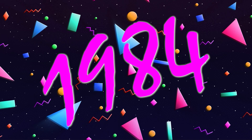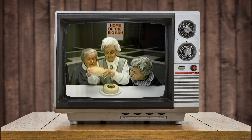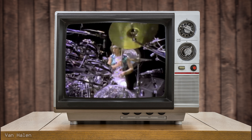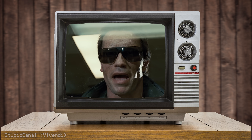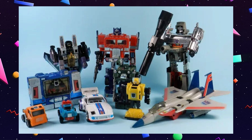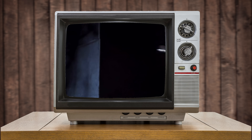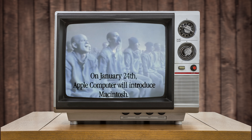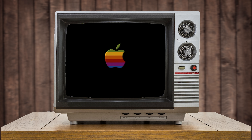The year was 1984. McDonald's released the McDLT, while Wendy's asked, 'Where's the beef?' Van Halen released one of their most popular albums named after that same year. Ghostbusters had us all calling for help, and The Terminator kept us coming back for more. The Cosby Show and Miami Vice debuted and quickly became TV staples, while Transformers toys sparked the imagination of children everywhere. And let's not forget Apple's iconic 1984 Macintosh commercial during the Super Bowl: 'On January 24th, Apple Computer will introduce Macintosh, and you'll see why 1984 won't be like 1984.'